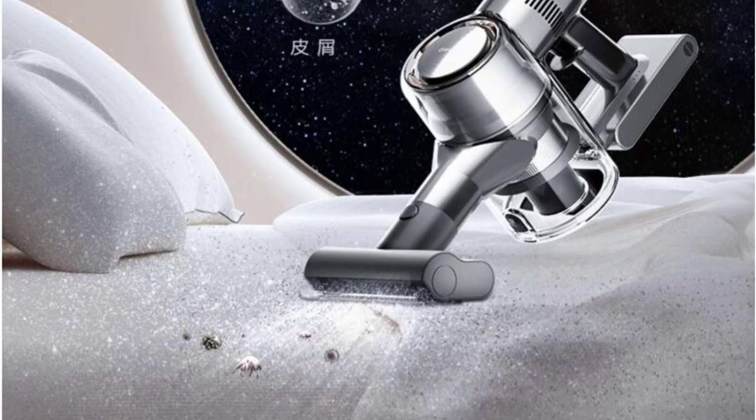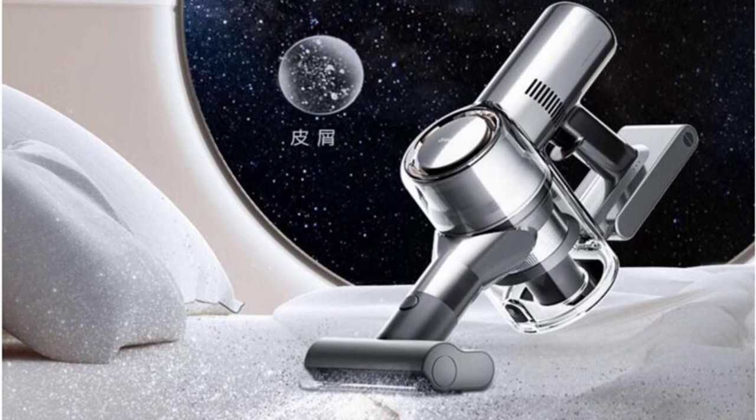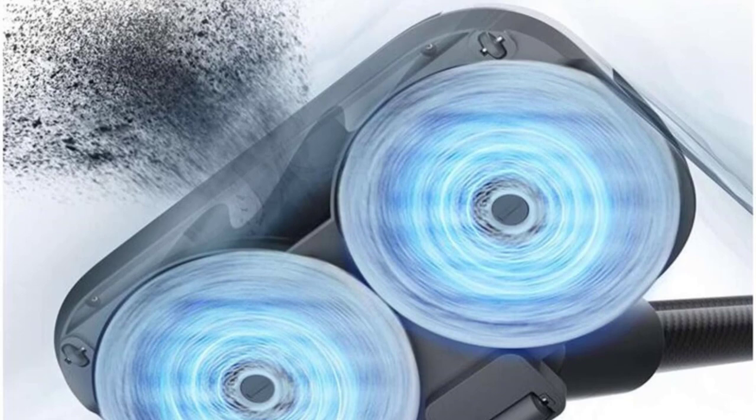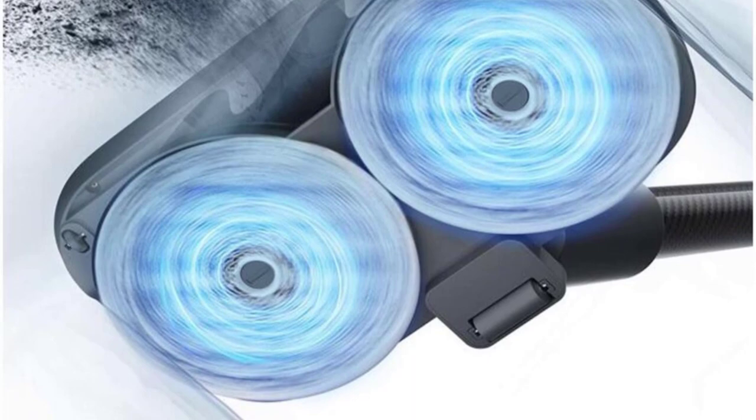The cleaning performance of the Dream V16 is nothing short of impressive. Equipped with a powerful 200W motor, this vacuum effortlessly tackles both dry and wet messes, leaving your floors spotless. The turbo brush feature is particularly handy for removing stubborn dirt and pet hair from carpets and upholstery. The vacuum's random cleaning route ensures comprehensive coverage, reaching even the most hard-to-reach areas.